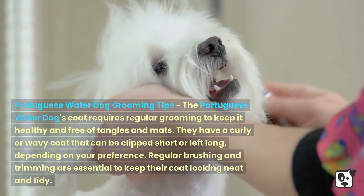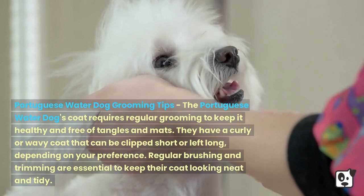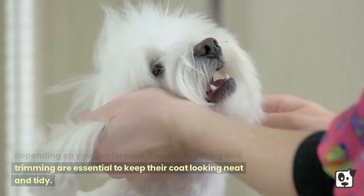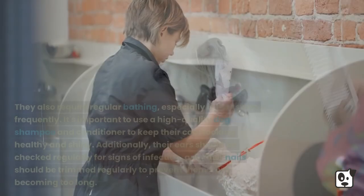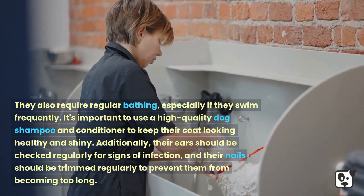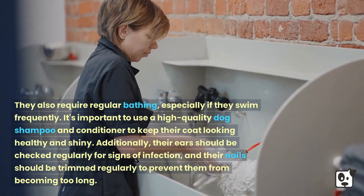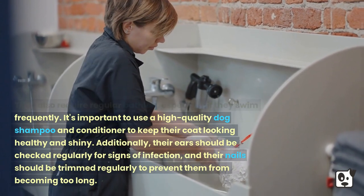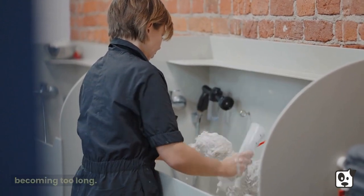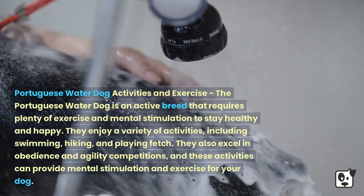The Portuguese Water Dog's coat requires regular grooming to keep it healthy and free of tangles and mats. They have a curly or wavy coat that can be clipped short or left long depending on your preference. Regular brushing and trimming are essential to keep their coat looking neat and tidy. They also require regular bathing, especially if they swim frequently. It's important to use a high-quality dog shampoo and conditioner. Their ears should be checked regularly for signs of infection, and their nails should be trimmed regularly.